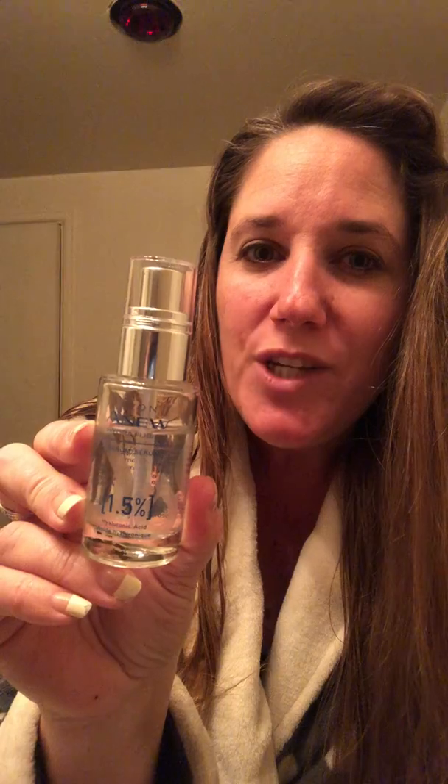Hey, good evening everybody! I just realized I hadn't come out to you with my video of the day, so I thought I would share a couple of my evening routine items for skincare. The main one I wanted to share tonight is the new Hydrofusion 1.5 Hyaluronic Acid Serum, which just came out earlier this year.